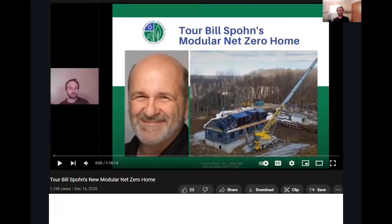Our board director Bill Spohn built a modular net zero home in Pennsylvania — modular capital of the country. We got an invite behind the scenes with Bill to check out his house and some images from the factory as well. You can find that on our YouTube channel.